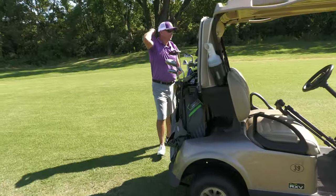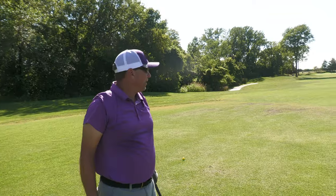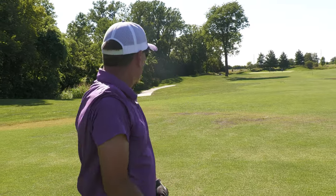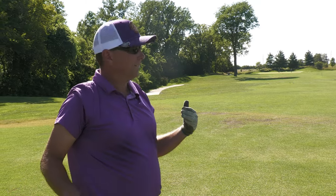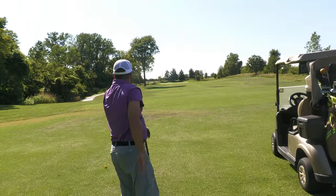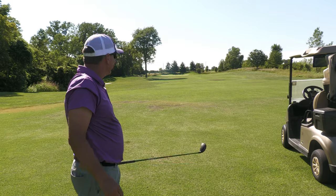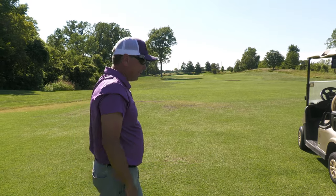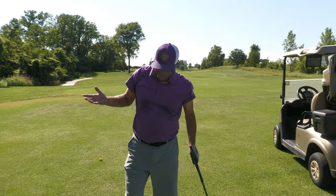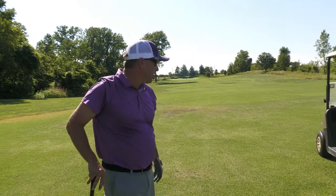Right at the 250 plate - what's your play? Part of me feels like laying up to 100 for a full wedge in. I know I probably can't get there in two, except it's downwind today. The fun of me wants to just go for it. You're also down two. Yeah, I can still birdie if I lay up, but what fun is there in that? Send it.